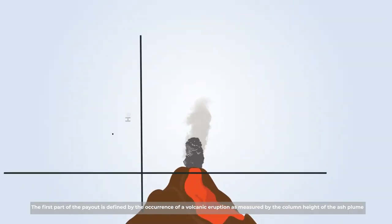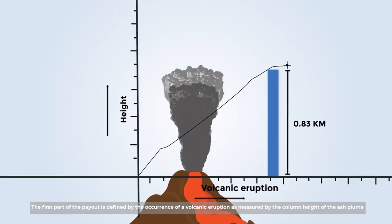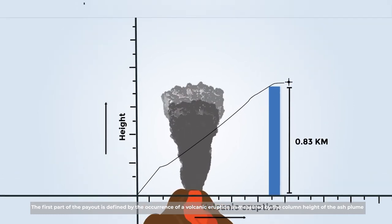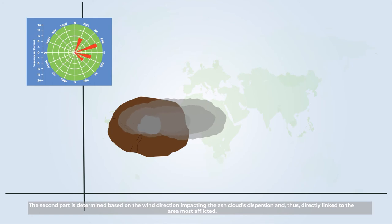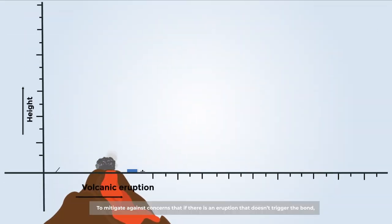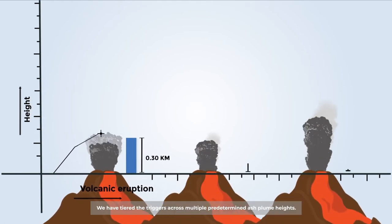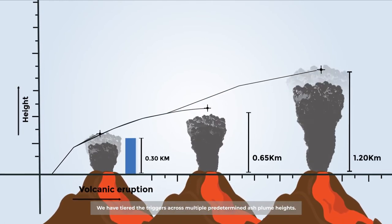The trigger is based on a hybrid approach. The first part of the payout is defined by the occurrence of a volcanic eruption, as measured by the column height of the ash plume. The second part is determined based on the wind direction, impacting the ash cloud's dispersion, and thus directly linked to the area most afflicted. To mitigate against concerns that an eruption doesn't trigger the bond, the triggers are tiered across multiple predetermined ash plume heights.